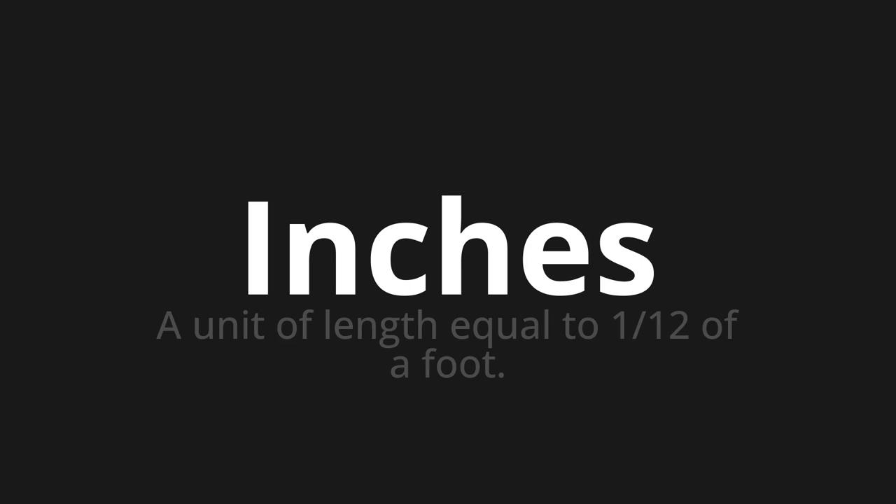Let's say it all together: inches, inches, inches.